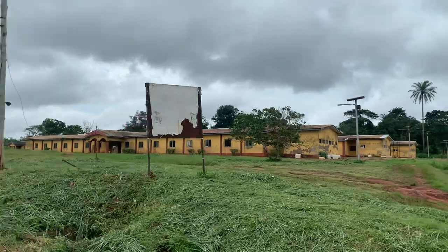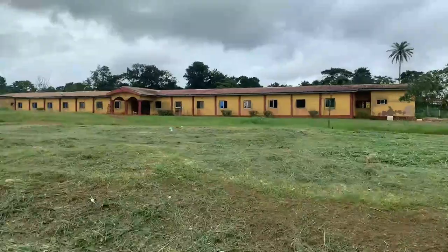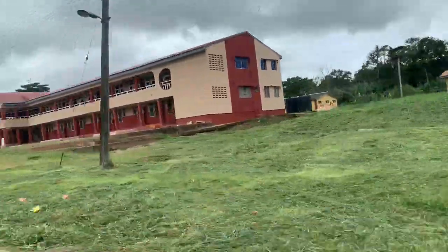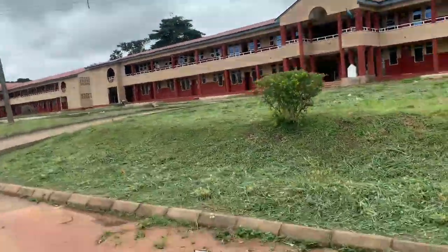This yellow building over here is the male Oyer RVM hostel, and now we are headed to the female hostel. I'm super excited — I hope you guys are excited about this video too, so let's go!